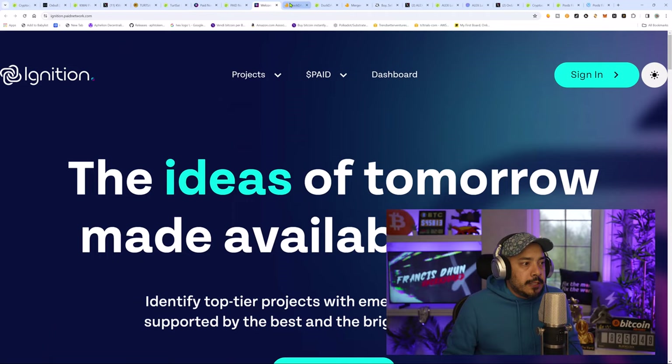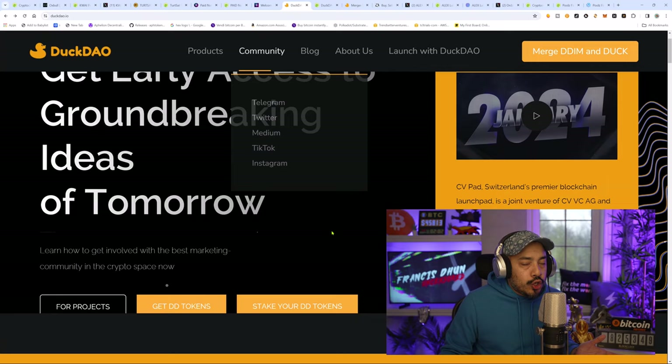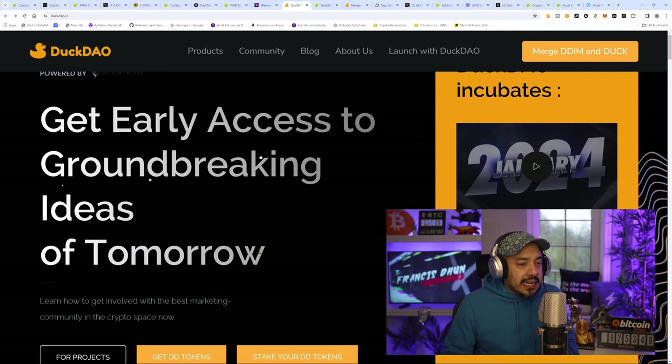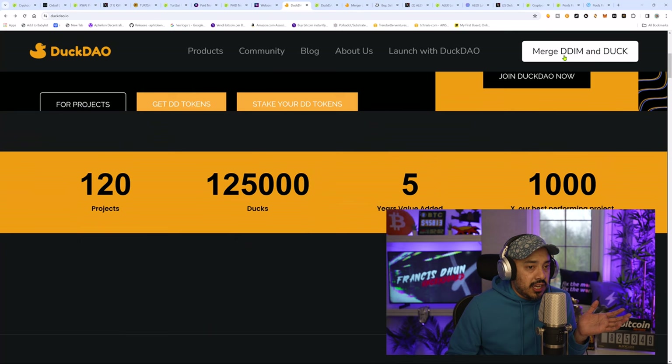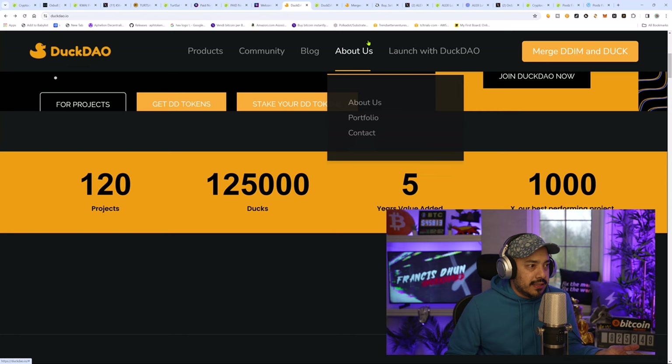That brings us to DuckDAO. What can I say about DuckDAO? They were the leaders in the entire launchpad sector — the true pioneers of launchpads. They were the first ones to do this in the Ethereum DeFi bull run, and then everybody else saw what they were doing, repackaged it, and came to market. Never underestimate the ducks. We're going to head over to CoinGecko to see some information on their token. They don't use DDIM anymore — I believe they merged it. The particular token at hand right now is DD, which I think came from DDIM and Duck combined.